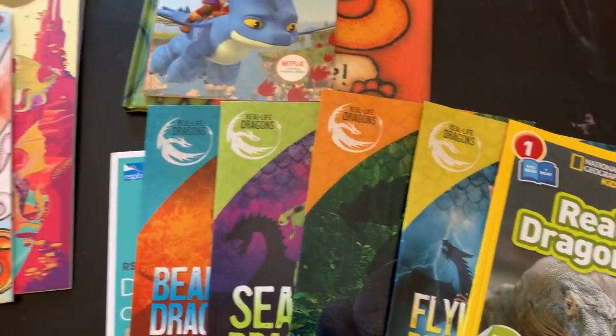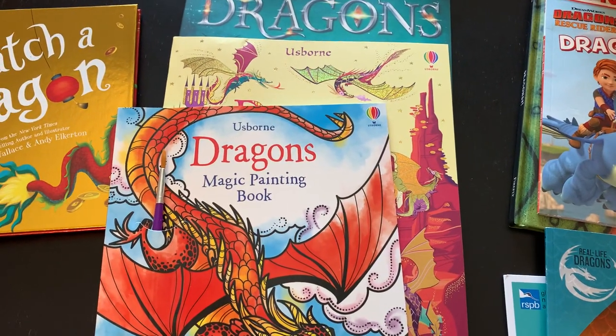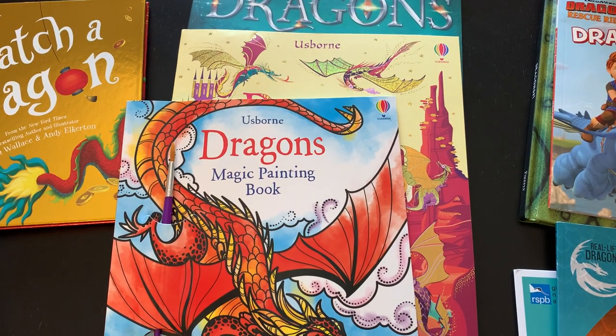Hope this gives you just a couple little ideas of something fun you can do over the summer with your kids. If you have any comments, please leave them below.